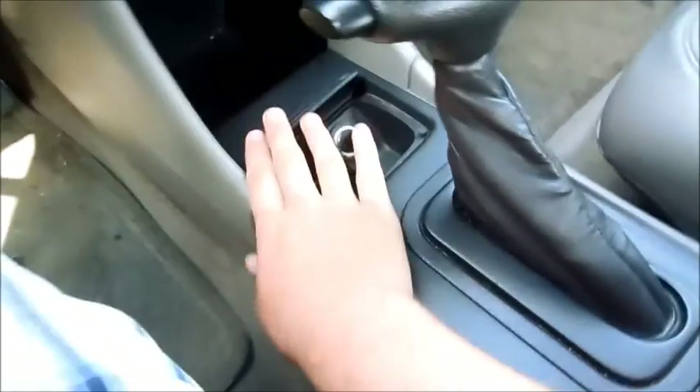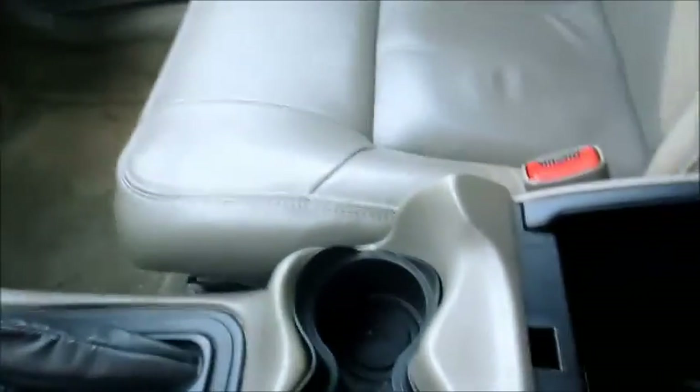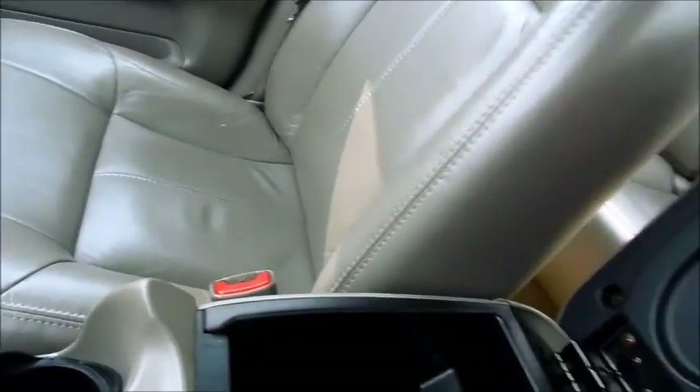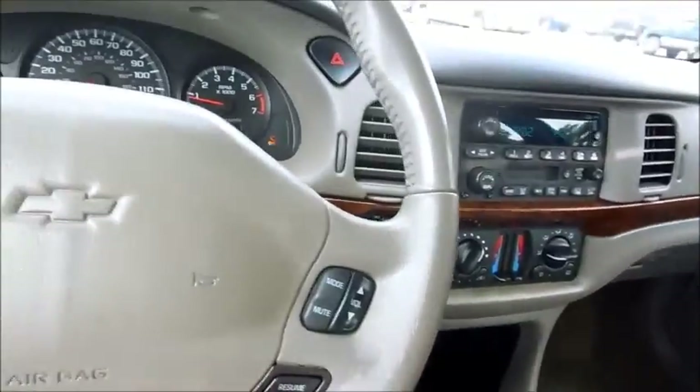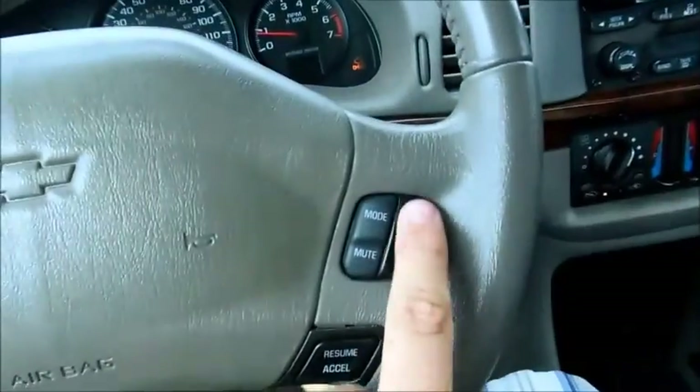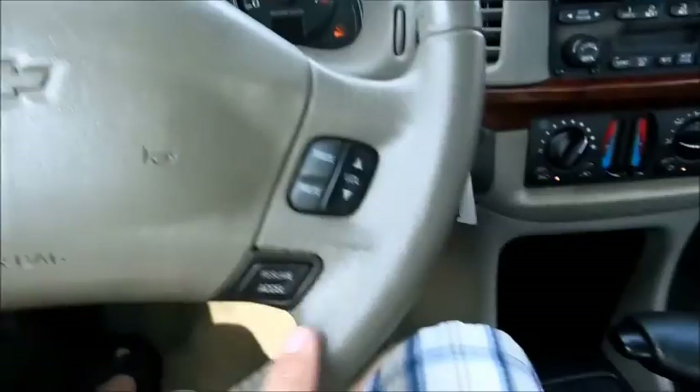Grab phone link. You can actually set things in here, and go back to byte control. You can get an instrument at the level.